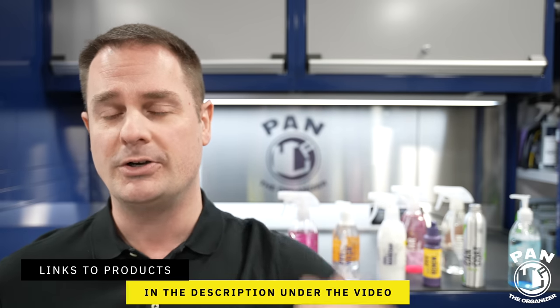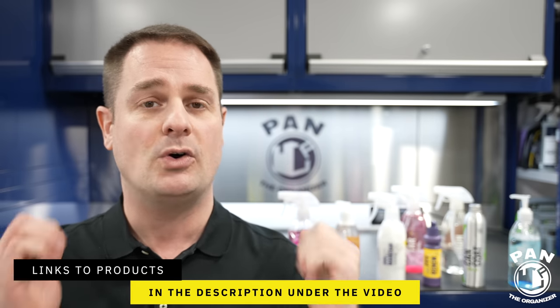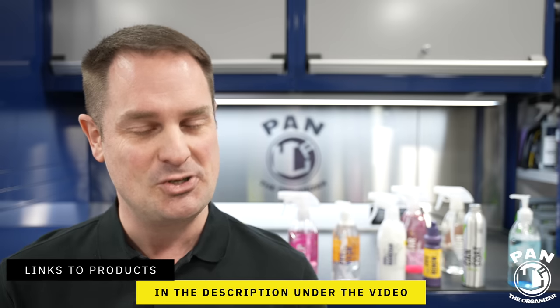You're going to see just how simple it is. Quick disclaimer: this is not a sponsored video. Nobody paid for this. I'm just sharing my tips and tricks from over 26 years of enjoying detailing vehicles. I'll leave links to all the products, tools, and equipment in the description for you guys to check them out. So sit back, relax, and enjoy the show.